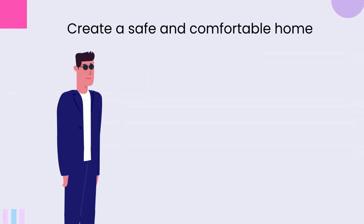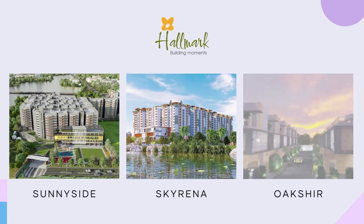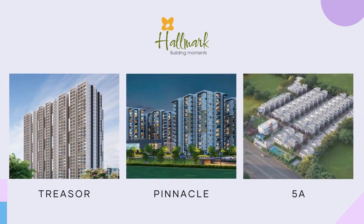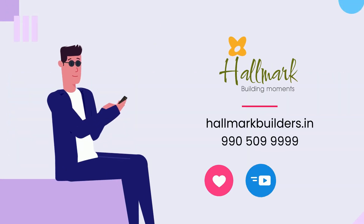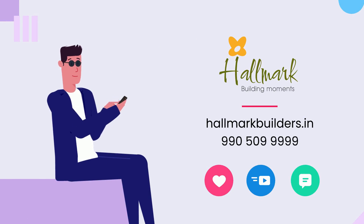By following these tips, you can create a safe and comfortable home for you and your pet babies. All Hallmark projects are very pet-friendly, so if you are looking for a new home for you and your pet, check out our amazing projects located in some of the best locations in Hyderabad. Hope you liked the video — we will see you next time.